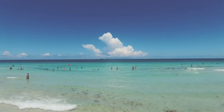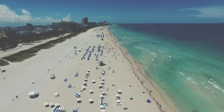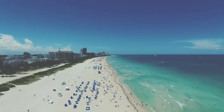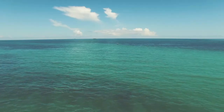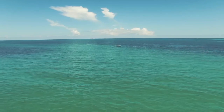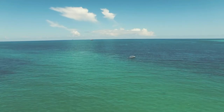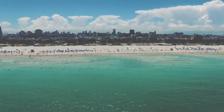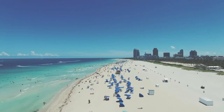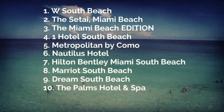South Beach is a popular tourist destination that must be experienced firsthand to be fully appreciated. This trendy Miami Beach neighborhood is bustling with vibrant energy regardless of the time of day, so you can expect to have something to keep you busy and fascinated all day and night long. We analyzed all the South Beach Miami hotels with oceanfront views from the most popular travel sites, checking their facilities, rooms, and guest reviews. We came up with this list of 10 best South Beach Miami oceanfront hotels.